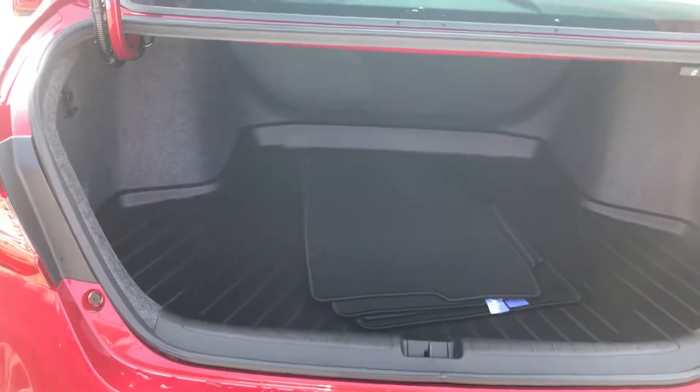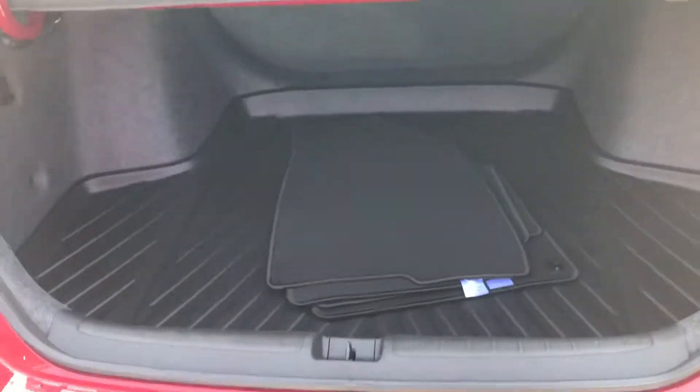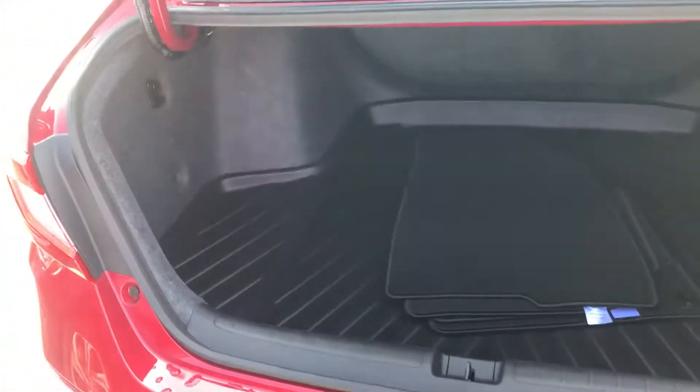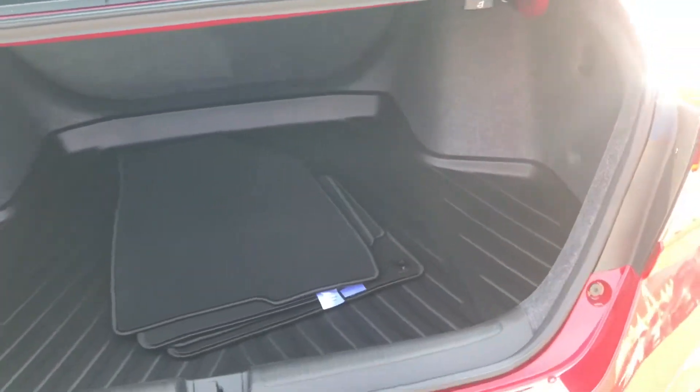Very spacious trunk, and we do include all-weather laser-cut mats and a trunk tray — it's part of the Sam Boswell package. You also get a three-year written warranty on your paint, leather, and cloth, and free tire rotations for the life of your tires.